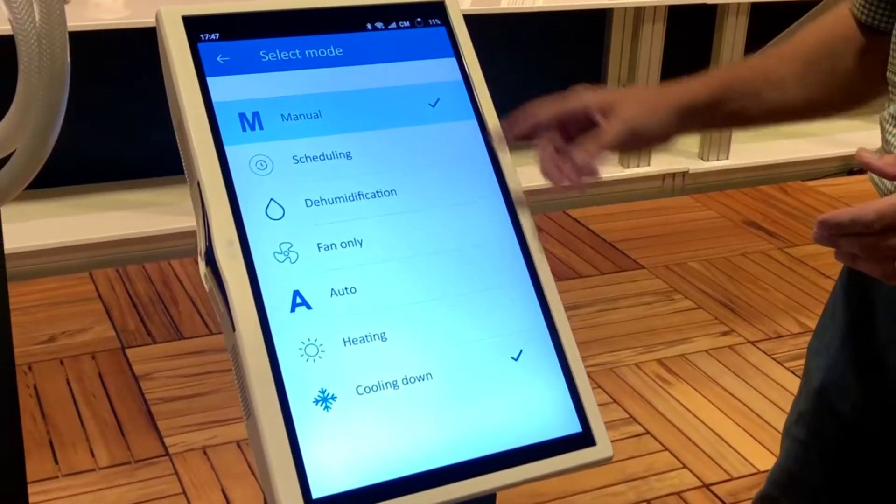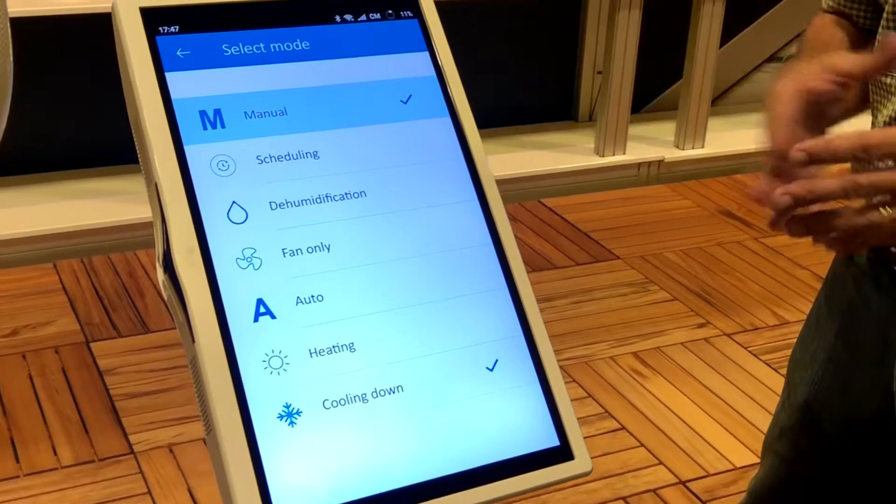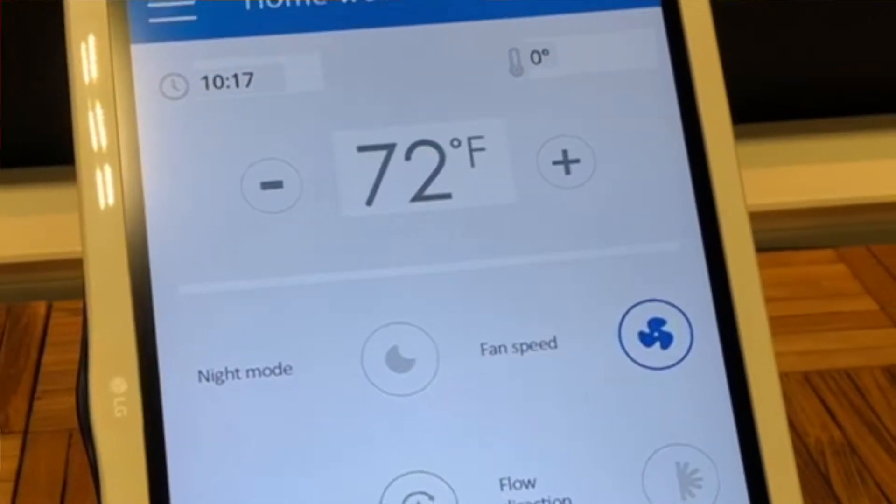You can download an app and turn your air conditioning system on from your office or from your home, so when you arrive at your boat it's perfectly at the temperature that you want.